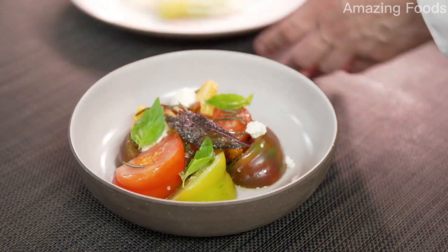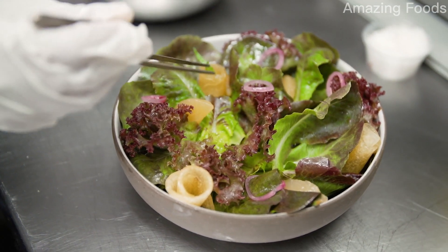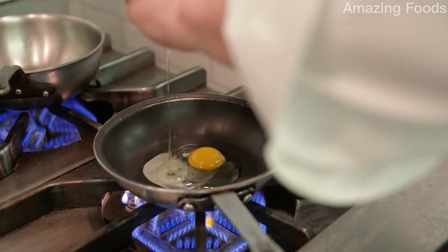Our menu is seasonally driven, so we gather almost all of our produce from the market or from neighboring farms. New York and New Jersey offer some of the best farms in the Northeast.